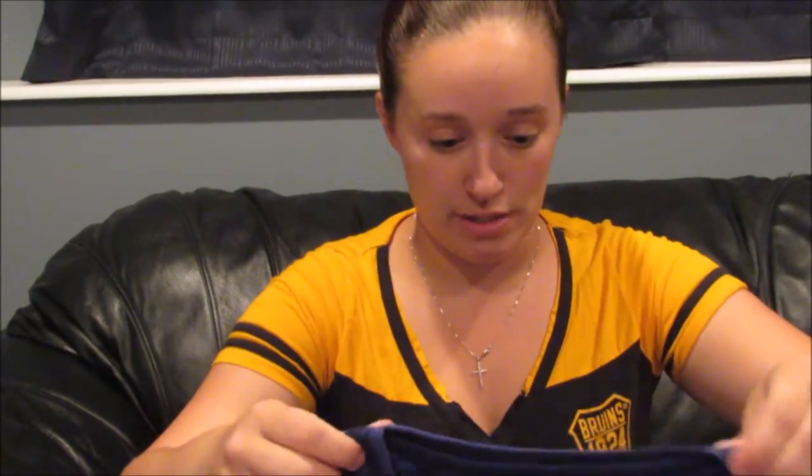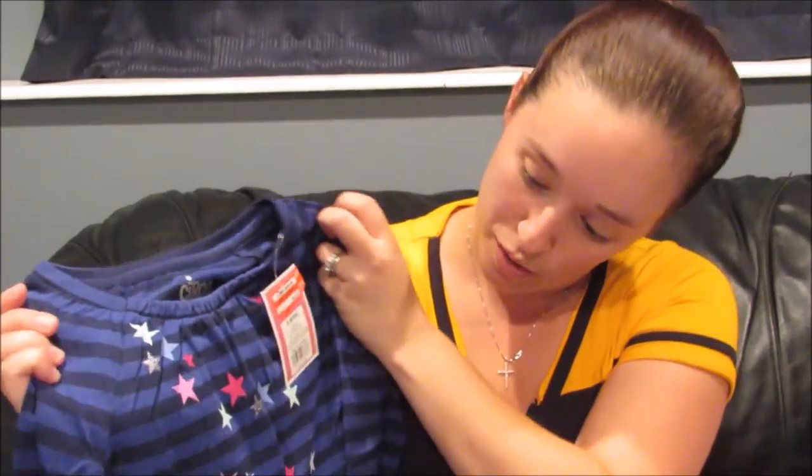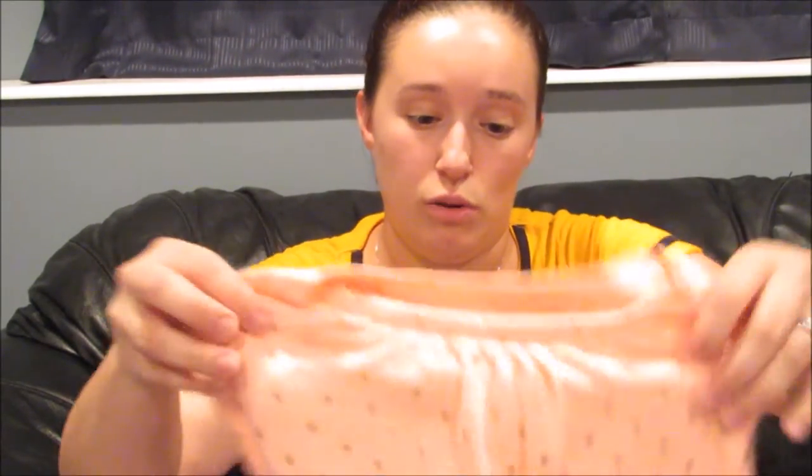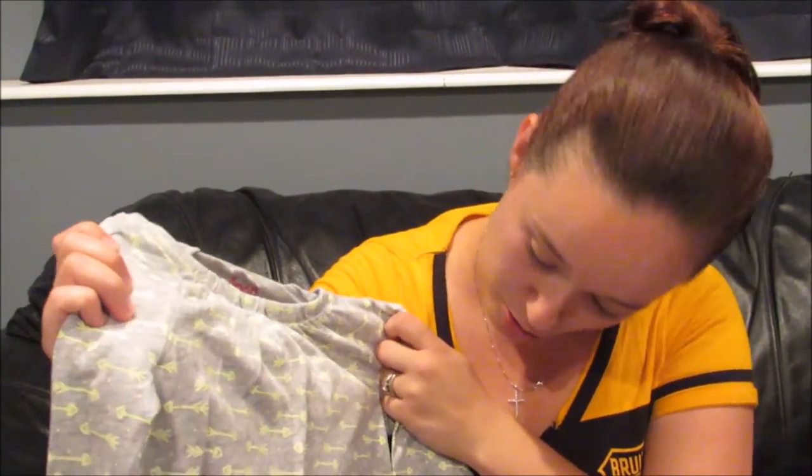These next shirts are from Target — they were all around $2.10 and are all size 6X. There are a few different designs: one is blue striped with different colored stars, which is one of my favorites. Another is this beautiful peachy color with gold hearts, which is so cute. And then there's a gray one with little neon yellow arrows all over it. They're all really, really soft and I honestly love all of these Target shirts — they're adorable.